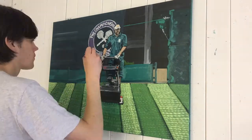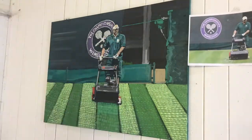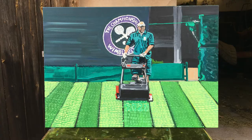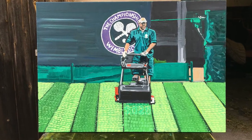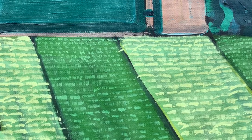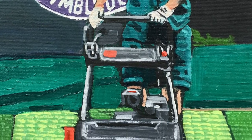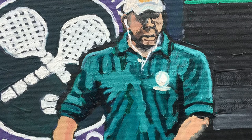I'm really happy with how it's turned out. I decided to move the logo next to the figure in order to frame the activity and not draw your eye away from that. For the grass court, I used a fan brush to highlight its presence and emphasize the care and detail that goes into the tending of these courts.